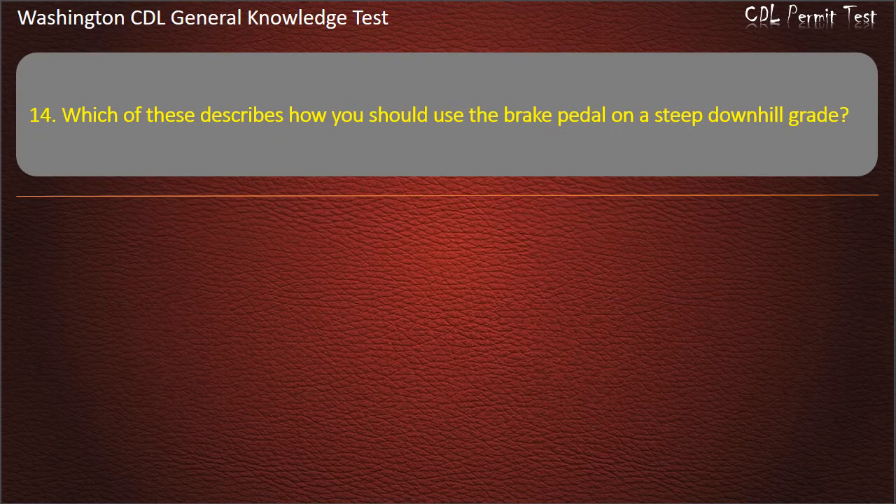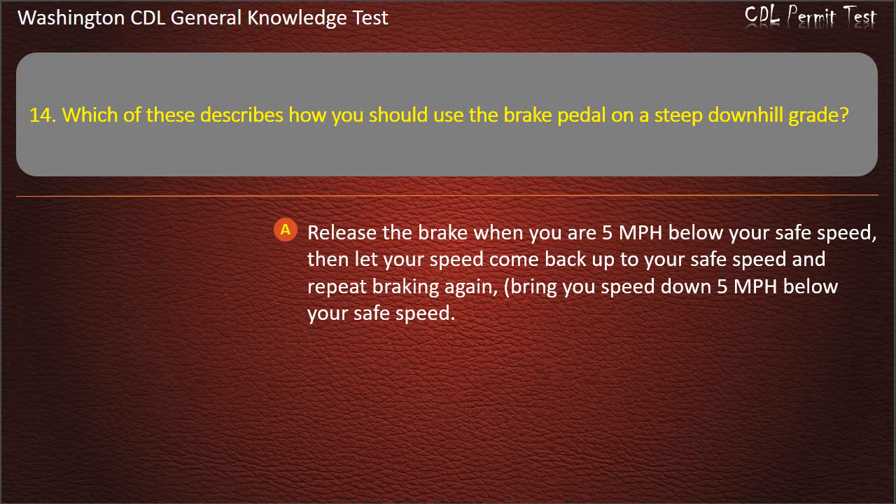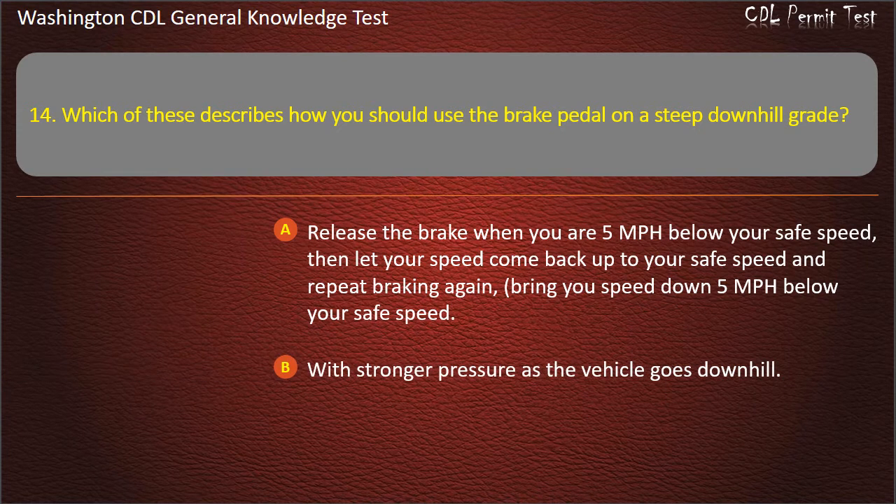Question 14. Which of these describes how you should use the brake pedal on a steep downhill grade? Release the brake when you are 5 mph below your safe speed, then let your speed come back up to your safe speed and repeat braking again. With stronger pressure as the vehicle goes downhill. Light steady pressure. Answer: Release the brake when you are 5 mph below your safe speed, then let your speed come back up and repeat braking again.